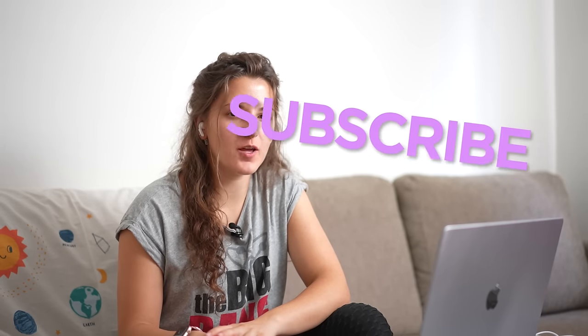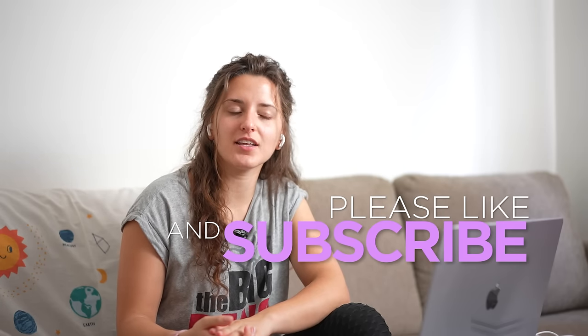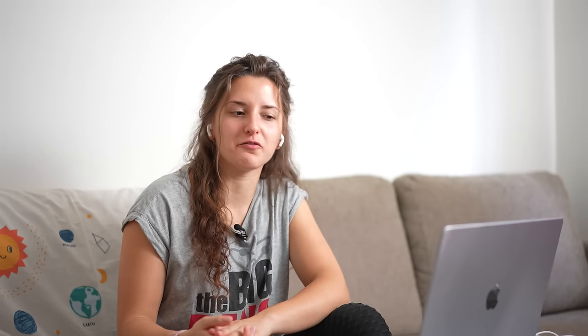And that has been it for this episode. Don't forget to like, subscribe, and comment down below what you thought and your opinions about the Chernobyl series and the situation that actually occurred in real life. It's been Elina, your friendly nuclear physicist, and until next time, see you soon!